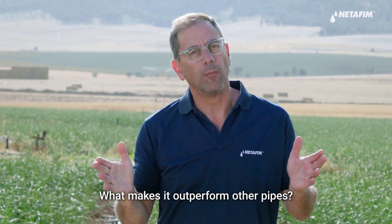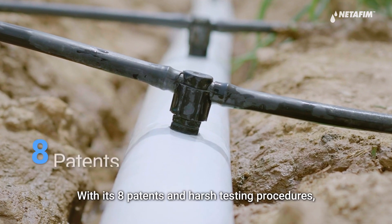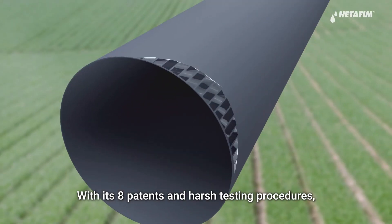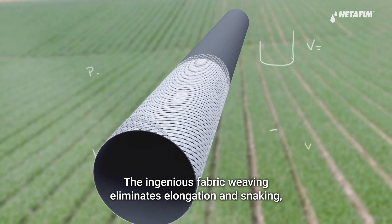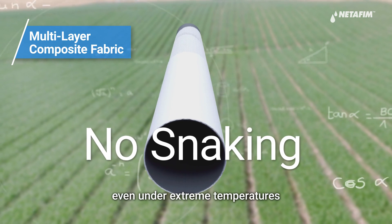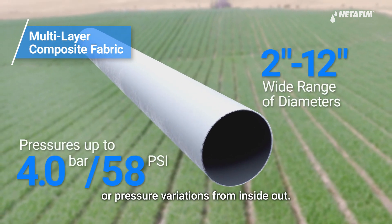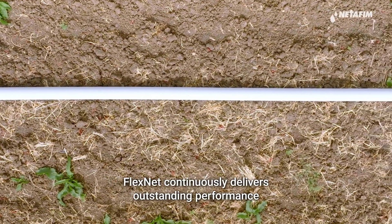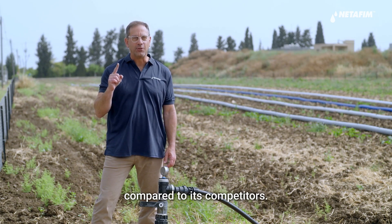What makes it outperform other pipes? With its eight patents and harsh testing procedures, FlexNet is the best product in its category. The ingenious fabric weaving eliminates elongation and snaking even under extreme temperatures or pressure variations from inside out. FlexNet continuously delivers outstanding performance compared to its competitors.